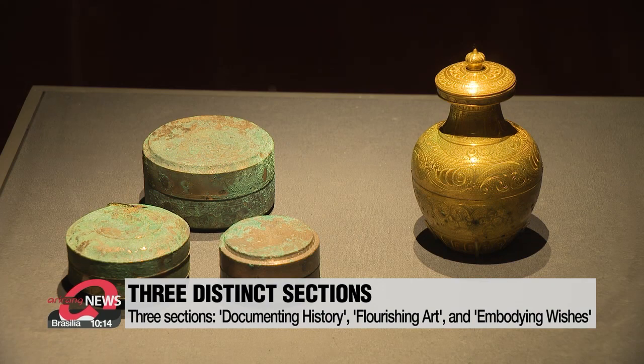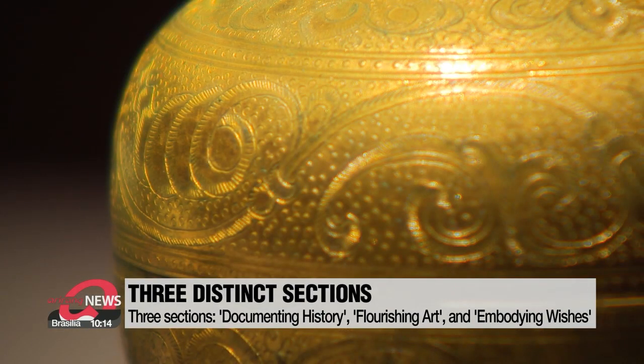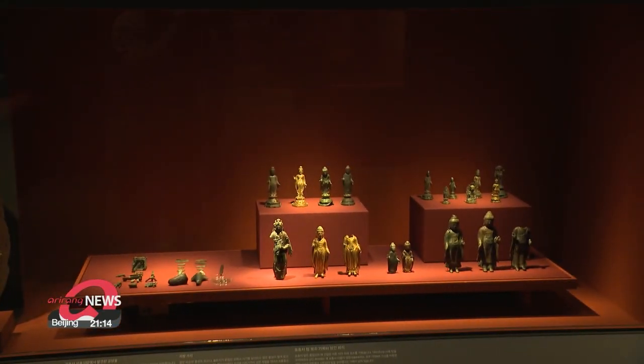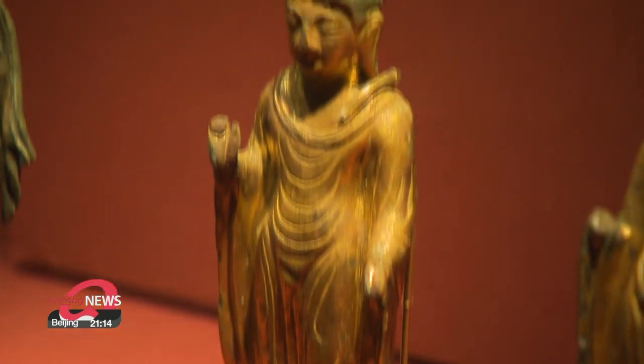Running until September 27th, the museum also said that due to COVID-19, each two-hour session will allow 200 people in at a time, with body temperature screening and visitors being asked to refrain from talking.